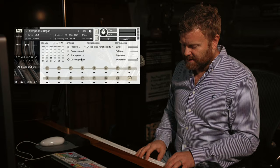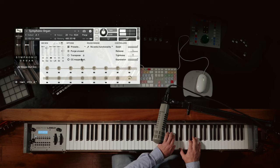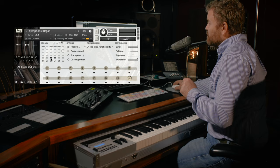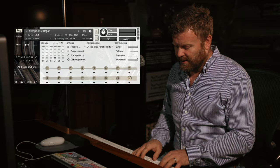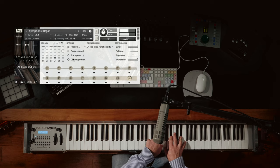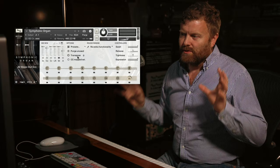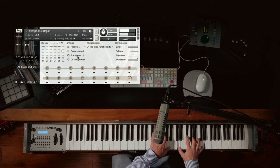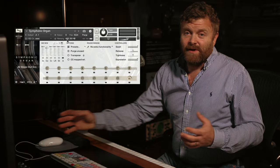Closer ribbon mics. We've got an LCR, which is collapsed to a stereo pair. Here you can start to get the feel of the distance of the room — our stereo stage mics. And finally, the ambient mics, the most distant mics at the back of the chapel.